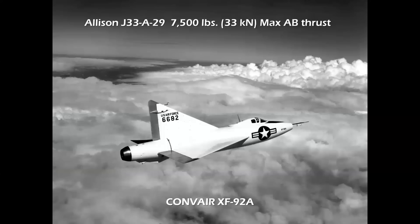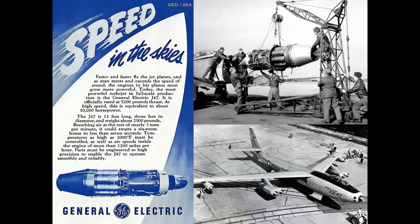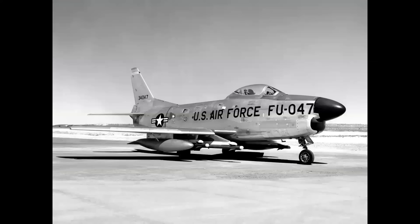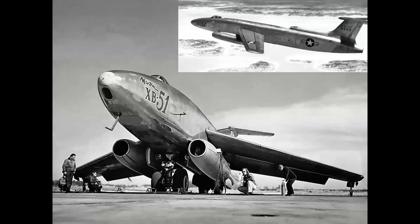Now, equipped with an afterburner, the J33 produced 7,500 pounds of thrust, and this was used on the Convair XF-92A, America's first delta-wing airplane. You can see the pronounced extension of the rear fuselage housing the afterburner. Republic's F-84 Thunderjet prototype was powered by the Allison J35, producing 4,000 pounds of thrust. Then came the J47, the first 5,000-pound-class turbojet engine, used in the F-86 Sabre, the Boeing B-47 Stratojet, and the Martin XB-51 Trijet Bomber.